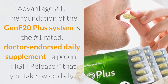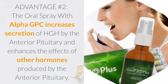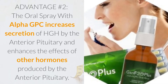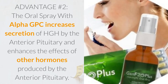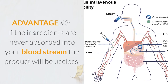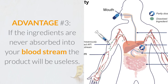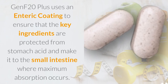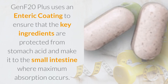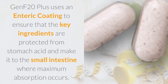Advantage number two: the oral spray with alpha GPC increases secretion of HGH by the anterior pituitary and enhances the effects of other hormones produced by the anterior pituitary. Advantage number three: if the ingredients are never absorbed into your bloodstream, the product will be useless. GenF20 Plus uses an enteric coating to ensure that the key ingredients are protected from stomach acid and make it to the small intestine where maximum absorption occurs.